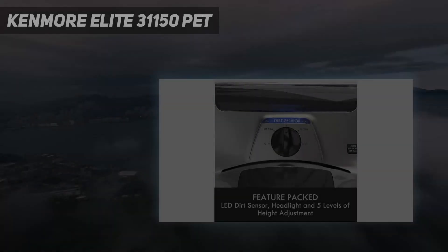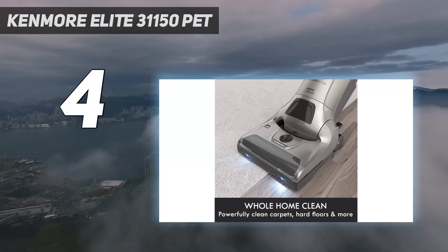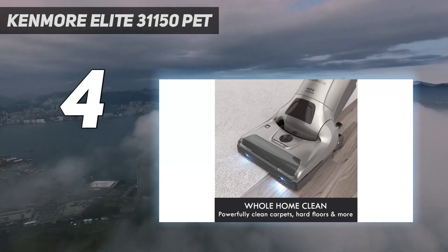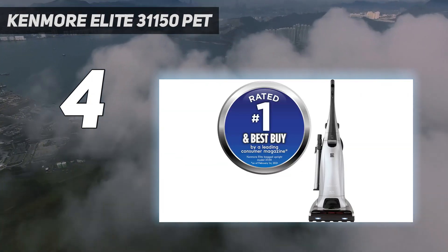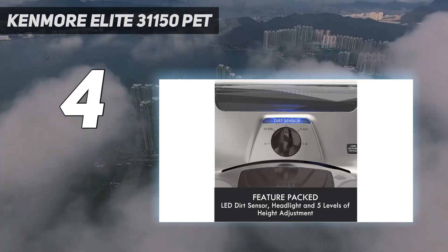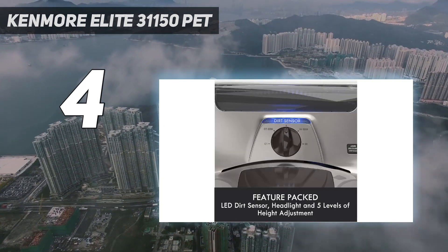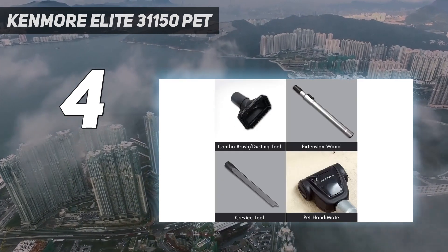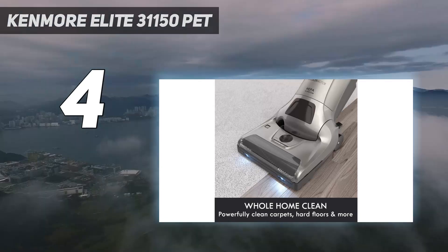Coming in at number 4: the Kenmore Elite 31150 Pet. Closely resembling what the Jetsons' robot maid Rosie would use to clean, the Kenmore Elite 31150 looks like an old-school upright, but it's got a few tricks up its nozzle. This bagged vacuum features a HEPA filtration system, a telescopic wand, and an extra-long 35-foot cord, making it a great choice for homes where available outlets are scarce.